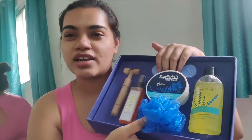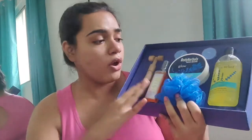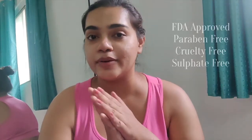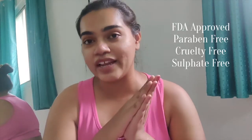a lofa and two tea lights — scented candles. I think it's an incredible set for the price. All these products go very hand in hand, especially if you're going for a home spa theme. All the products in the kit are FDA approved, clinically tested, paraben-free, sulfate-free, and cruelty-free — and of course made in India.